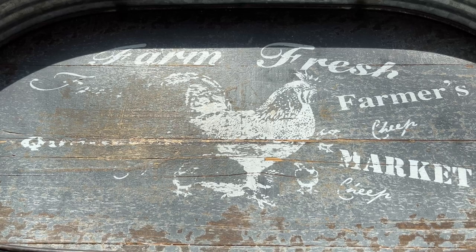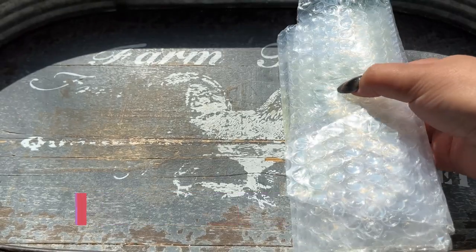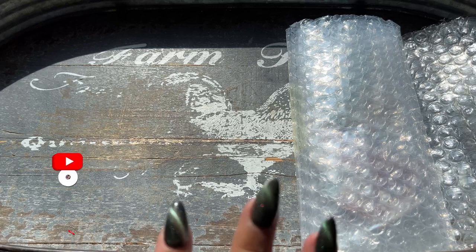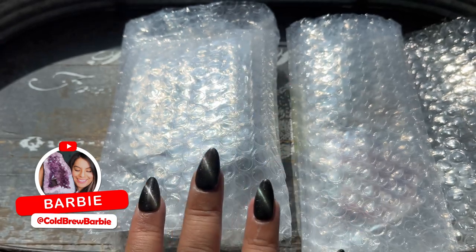We are back with another unboxing! Today we'll be unboxing green flower agate as well as carnelian from Brazil, which will feature some blue carnelian. We have both towers and flames.